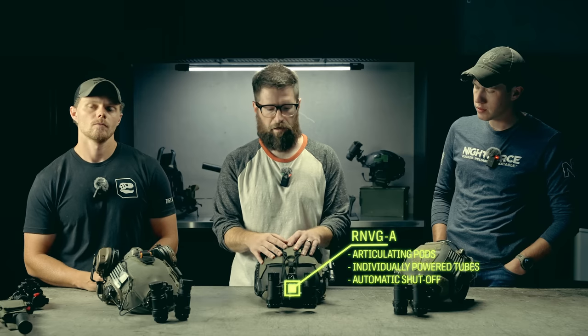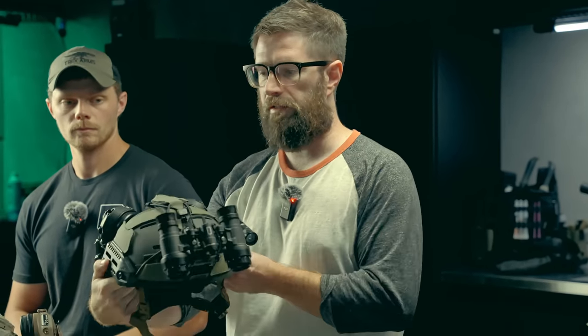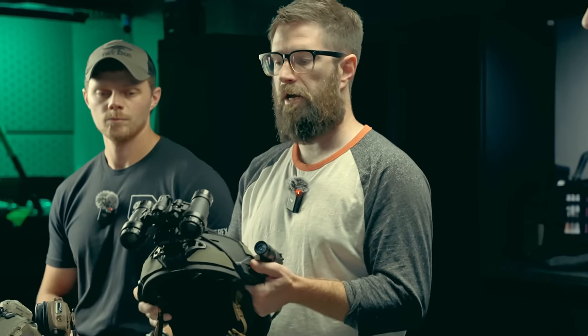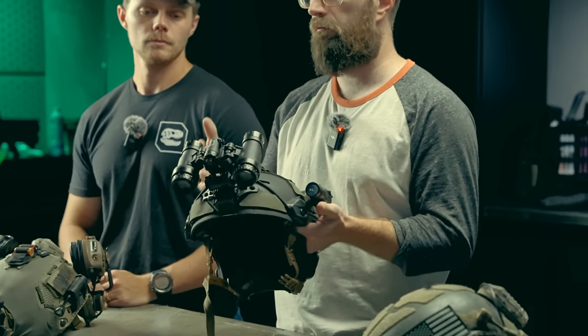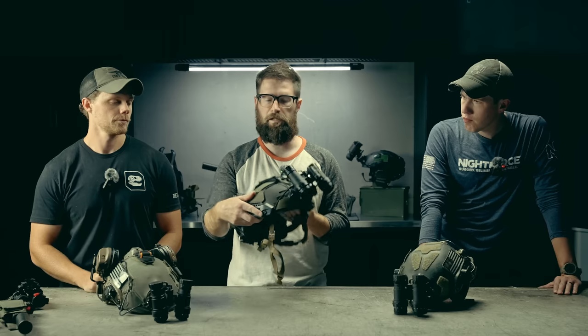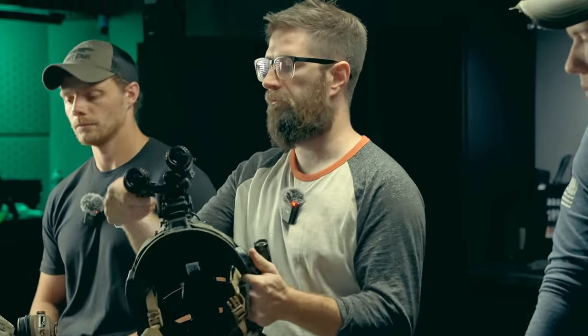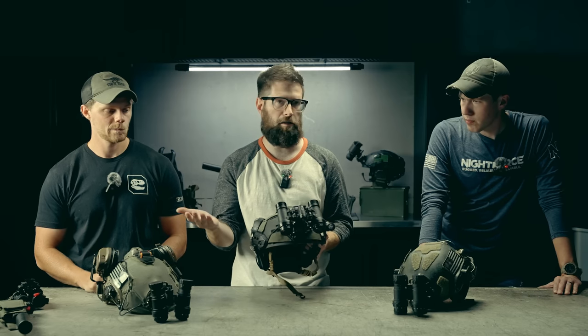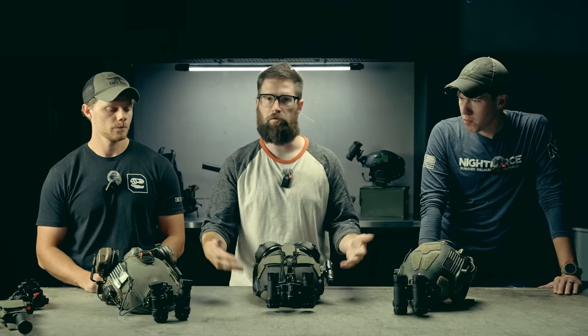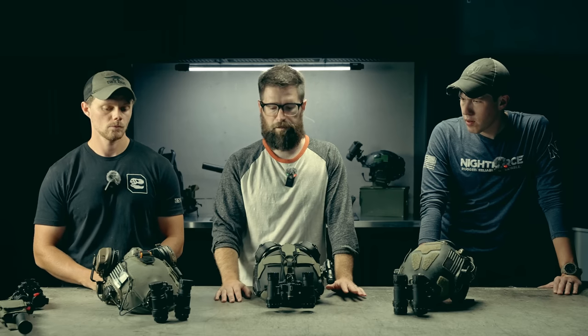Now onto the RNVG Alpha — the latest offering, capping off the lineup with an articulating solution. Articulating goggles came into existence when the U.S. military started doing more with night vision. They allow an augmentation of the physical space requirements for night vision. This is great if you know you'll be wearing night vision for a long extended period but not necessarily using it constantly — you can stow them in a compact configuration, causing less fatigue and neck strain over time. They're also great for confined spaces, vehicle work, and independently controlling power to each pod.